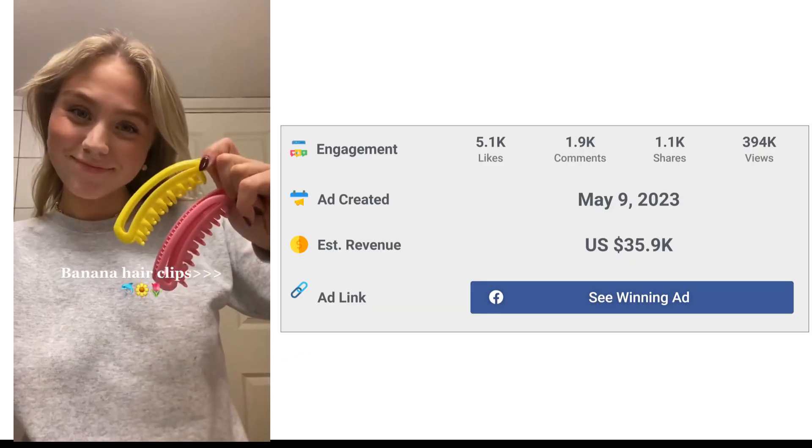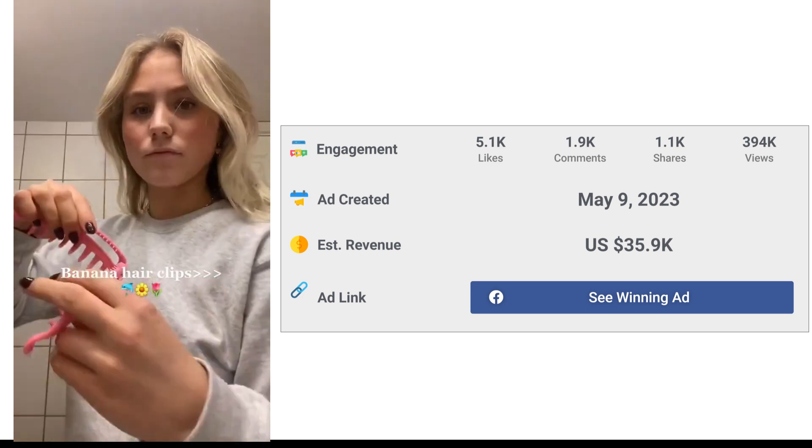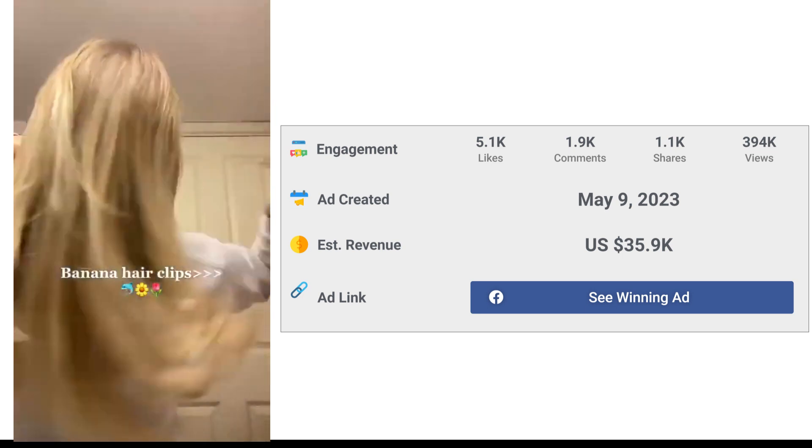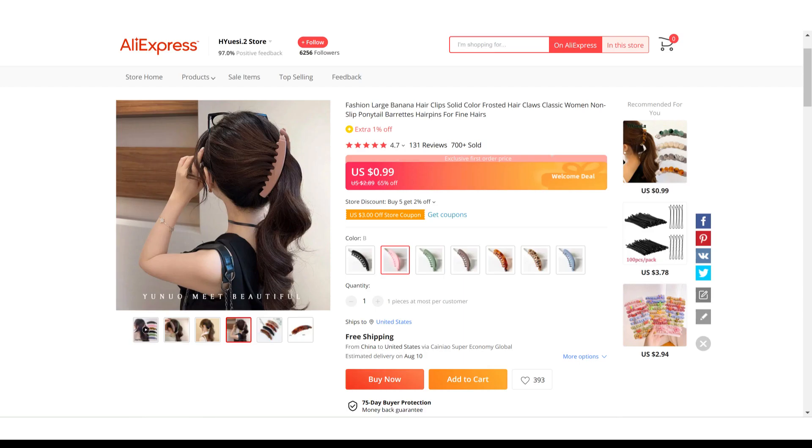The Facebook ad has received more than 5.1k likes, 1.9k comments, and 1.1k shares. Now if we take a look at the winning store selling price for Large Banana Non-Slip Hair Clips, it's just under $8.99, whereas the product cost is only $0.99. So you are looking at a good profit margin.